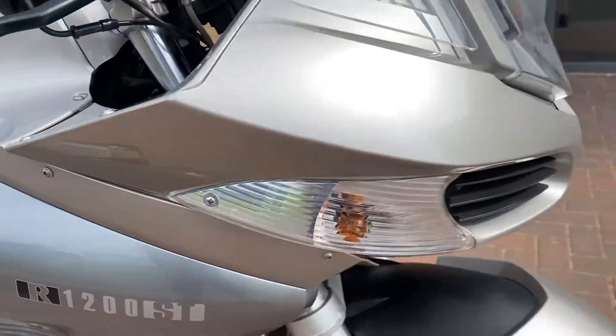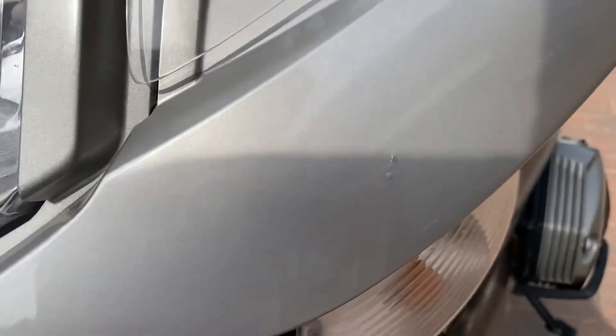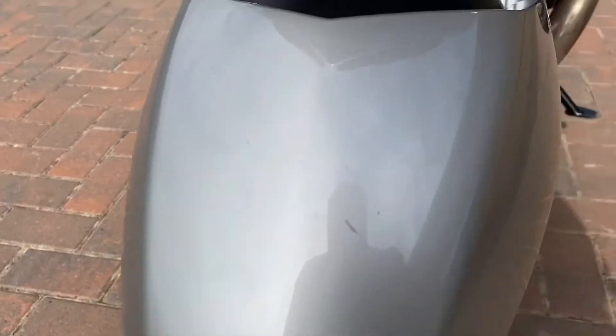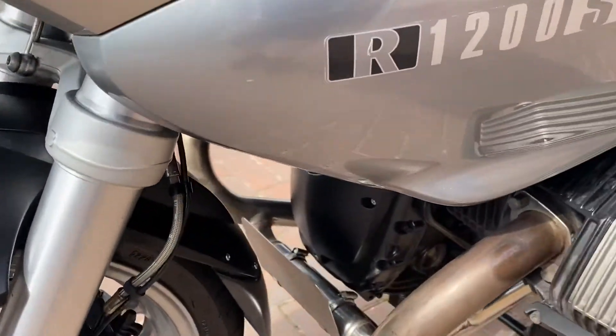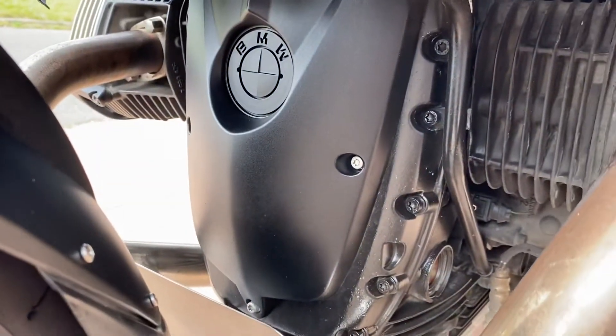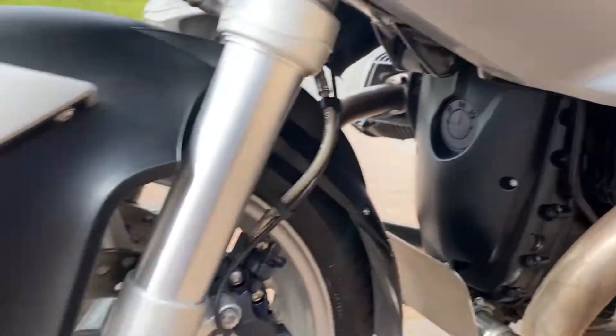There's no damage on it. There's a stone chip on the front there and a light scratch on the front wheel guard, but I don't need anything else to report on it. A couple of tiny little stone chips on the front of the engine there, but nothing bad.